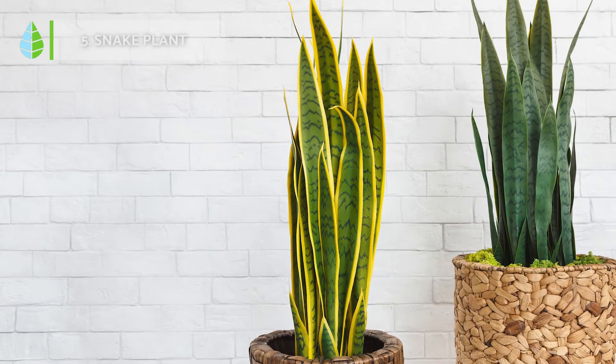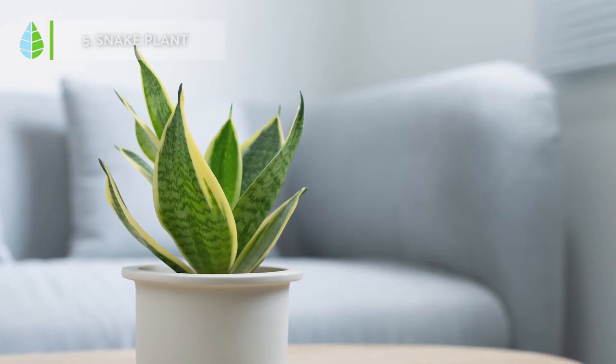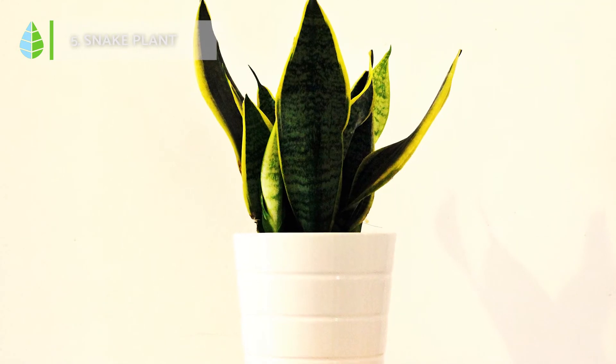Snake Plant. This plant produces oxygen at night and absorbs benzene and trichloroethylene, significantly improving air quality. This is because during the night hours, the snake plant increases its respiratory process.